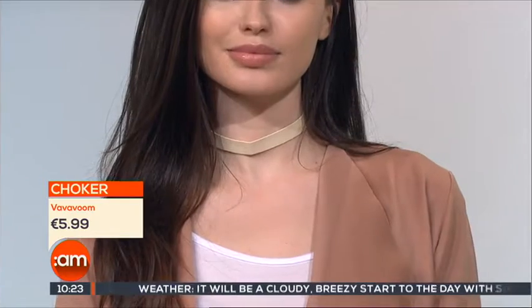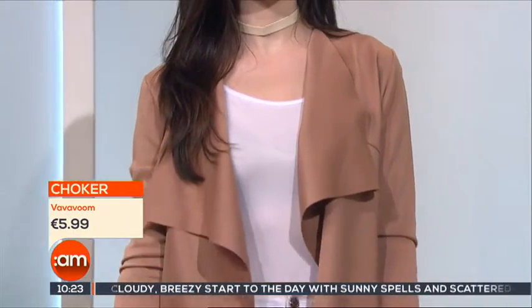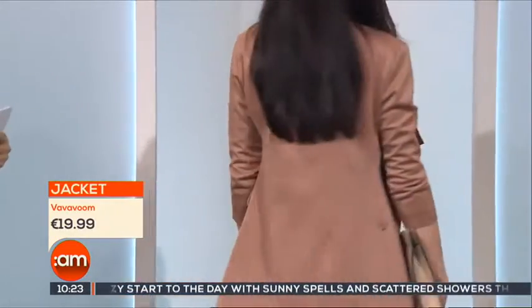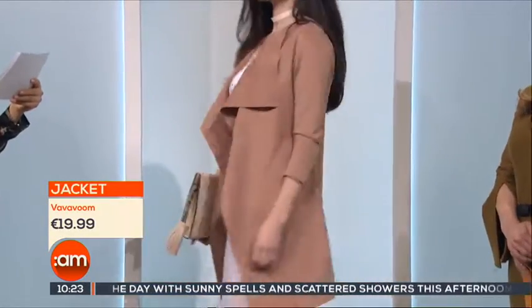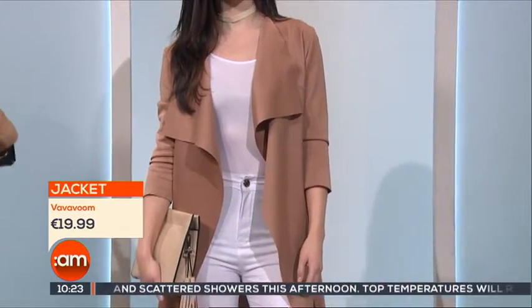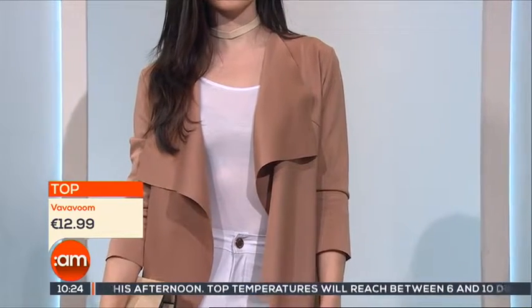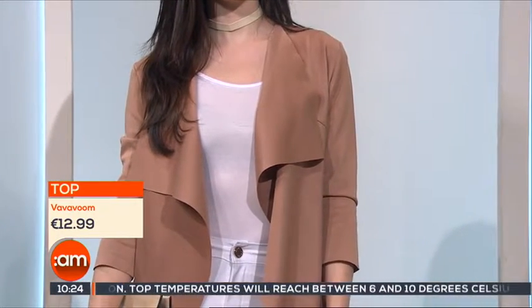Kim loves the choker as well — she's big into her chokers. This jacket is also available in khaki. Chokers are a huge trend; they've been around since before the summer and they're everywhere, so if you can throw a choker in, you may as well. It's a lovely jacket — the waterfall look really makes the look. We've gone with a nice simple bodysuit top, very simple, kind of a low back.